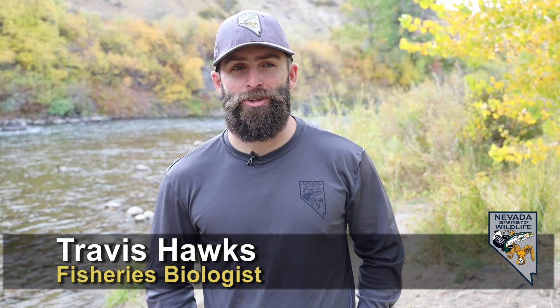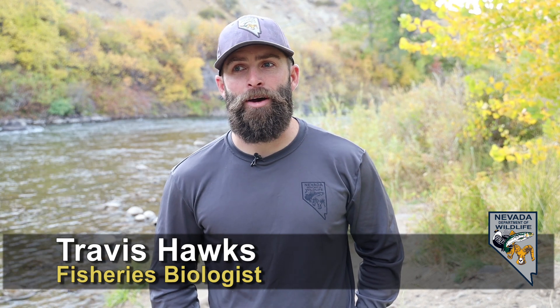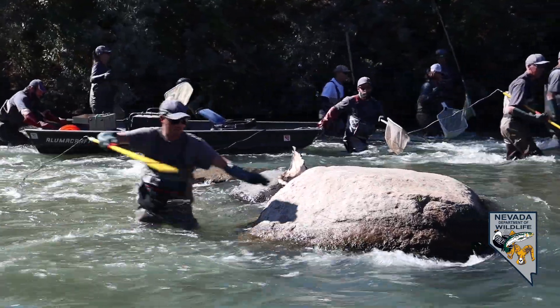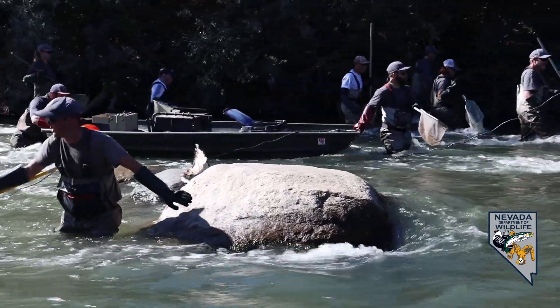I'm Travis Hawks, Regional Fisheries Biologist for the Nevada Department of Wildlife, and I'm going to talk about our electrofishing process and our typical annual surveys on the Truckee River. It's something we do every fall and it basically gives us a snapshot of the health of the river and the fisheries within it.